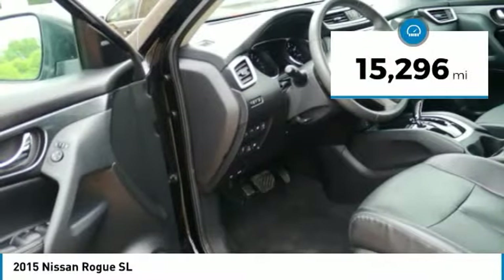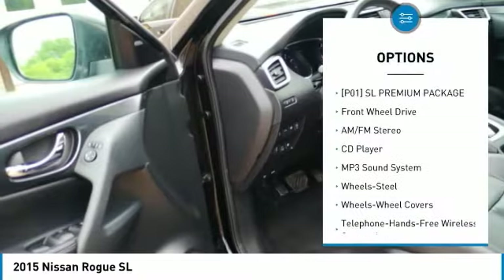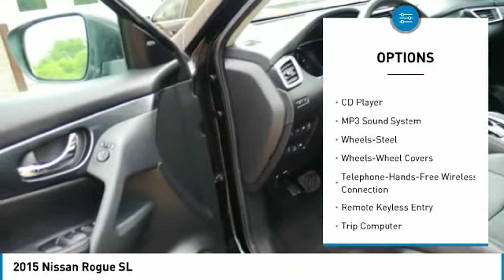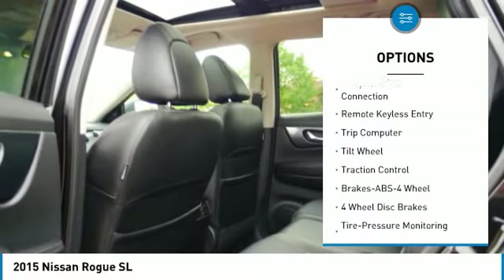This vehicle has less than 20,000 miles. Here are some of this vehicle's great options: traction control, anti-lock braking system, air conditioning, and Bluetooth wireless data link for hands-free phone.